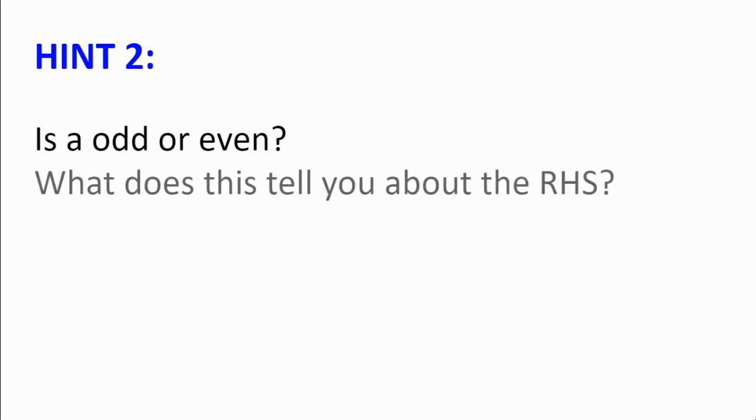Hint number 2. Now how about A? Is A odd or is A even? And what does this tell you about the right-hand side?